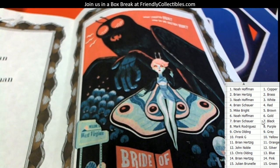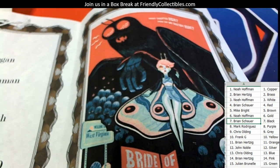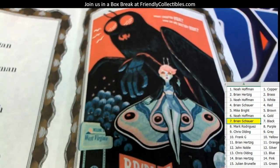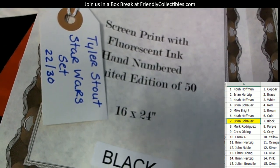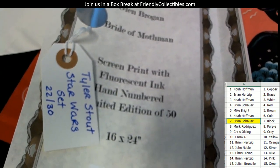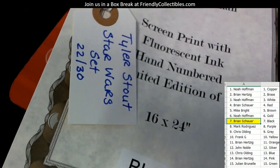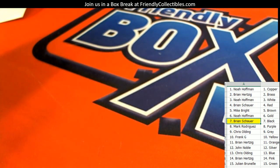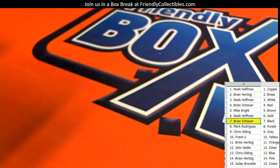Goes to black, and you also get a 22 of 30 Star Wars Tyler Stout. So who has black? They're picking up the cool print right here — Brian S is picking up the Bride of Mothman print and the Star Wars set, the 22 of 30. This is 16 by 24, so it's not a giant 24 by 36 like the He-Man one. Brian S, this one comes out to you, man — this one's pretty cool.